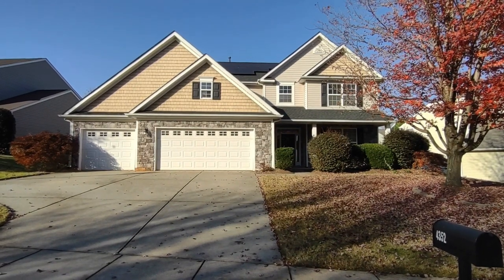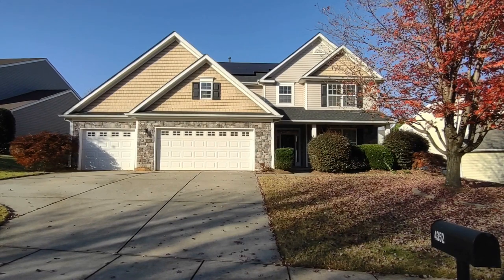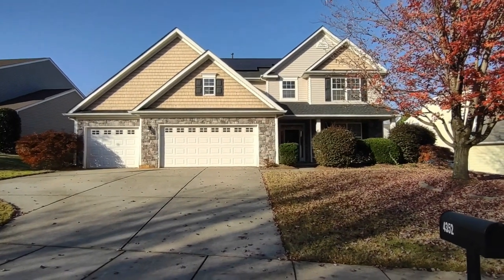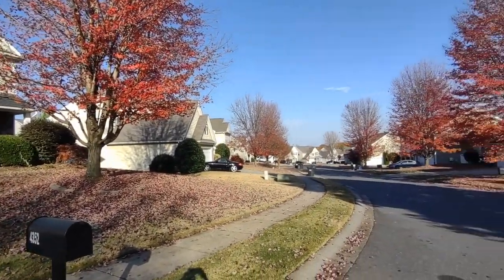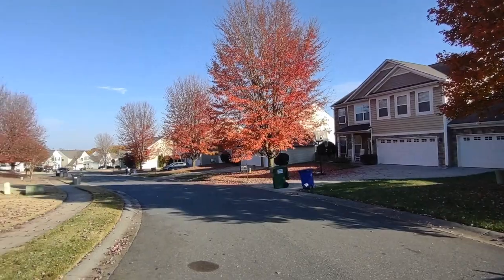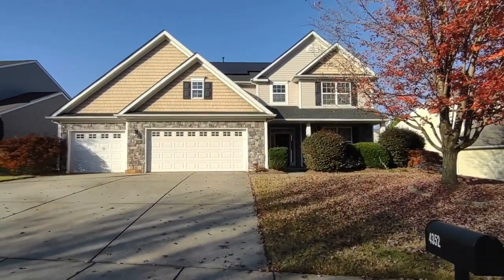Hello, welcome to 4352 Haddington Drive. This is a five-bedroom, three-and-a-half-bath, single-family home in the Fort Mill, South Carolina area. For more information about this property, such as pricing or to schedule a viewing, please visit our website at www.touchpointpm.com. Now, let's take a look inside.